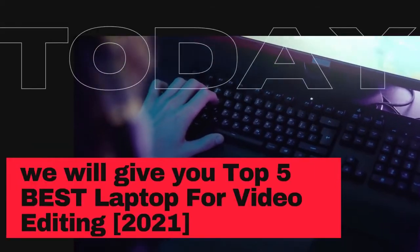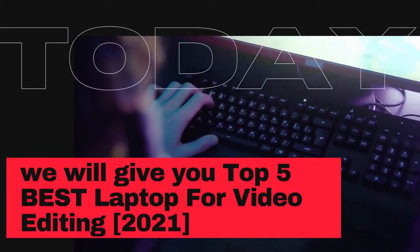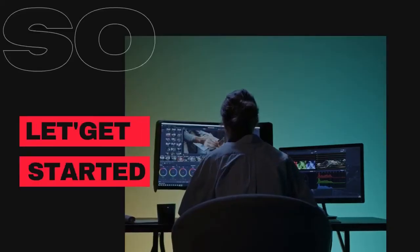Today we will give you the Top 5 Best Laptops for Video Editing 2021. Are you ready? So let's get started.